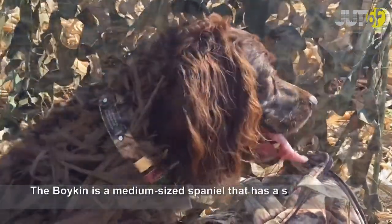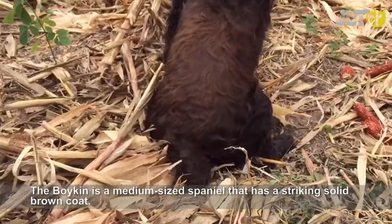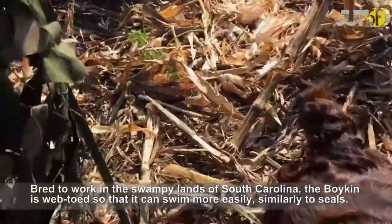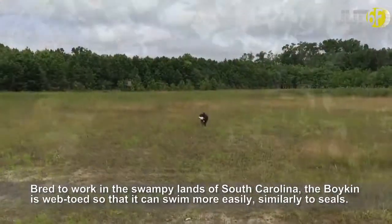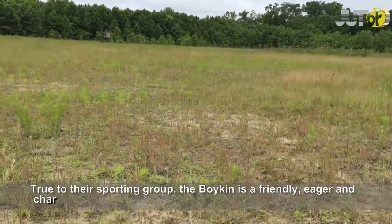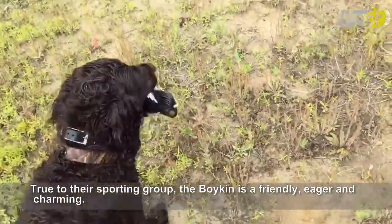The Boykin is a medium-sized spaniel that has a striking solid brown coat. Bred to work in the swampy lands of South Carolina, the Boykin is web-toed so that it can swim more easily, similarly to seals. True to their sporting group, the Boykin is friendly, eager and charming.